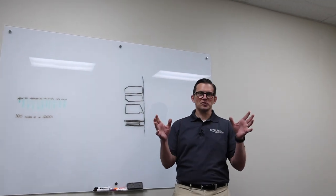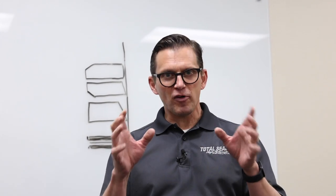I'm Lake Speed Jr., and here at Total Seal I'm the resident tribologist. Tribology is the study of friction, wear, and lubrication. Here's a little fun fact: the piston ring accounts for about 40% of all engine friction. Hit pause — rewind that again. 40% of all engine friction. It is the number one source of friction in your engine.